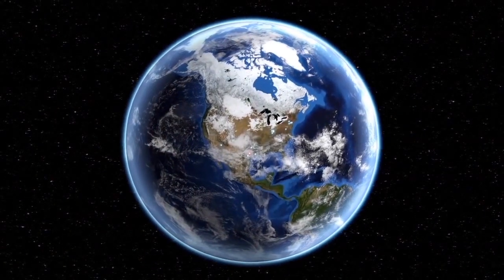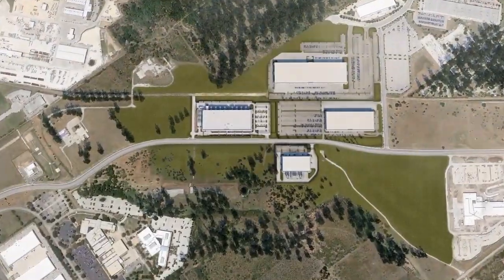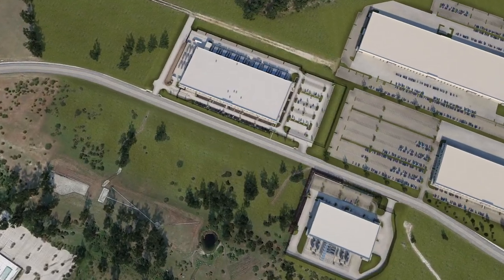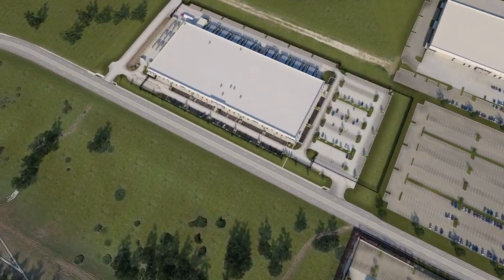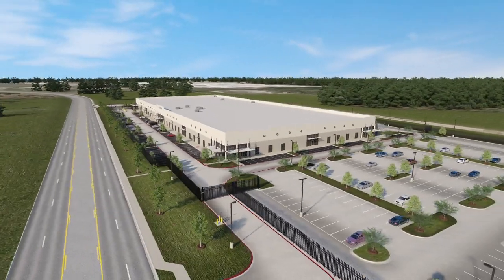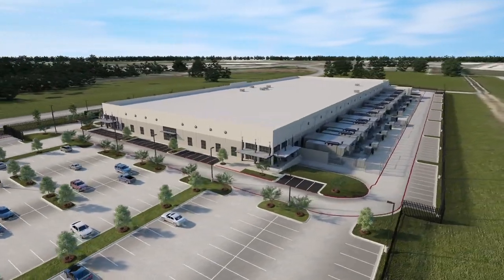In Texas, CyrusOne's Austin campus just opened the Austin 3 data center in the Met Center Business Park. It is located just minutes from Austin Bergstrom International Airport and the city's downtown business district. This 172,000 square foot building shell will provide approximately 120,000 square feet of data center raised floor and support up to 18 megawatts of power at full build.